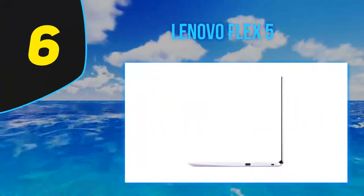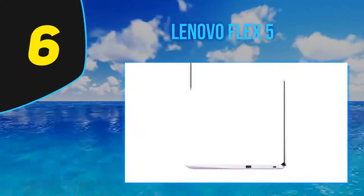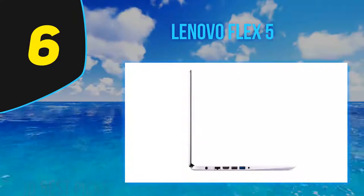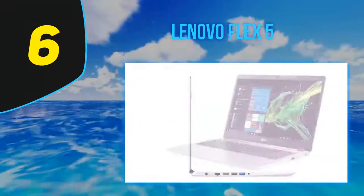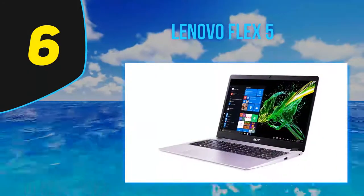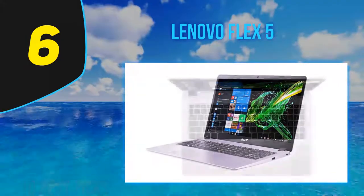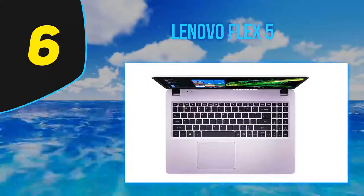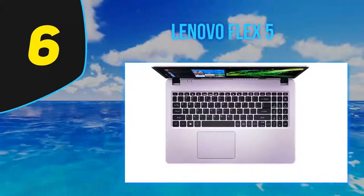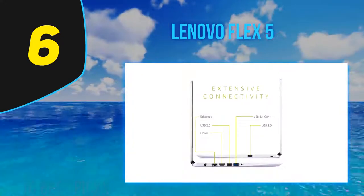At Number 6: the Lenovo Flex 5. The Lenovo IdeaPad Flex 5 14 punches far above its weight. This $600 2-in-1 convertible laptop offers better computing performance than many competitors that cost more than twice as much. It's also got decent physical connectivity options, a sturdy, well-designed chassis, and a comfortable keyboard. While the Flex 5's 14-inch display could be brighter and it could stand to lose a few ounces, it's nevertheless a screaming good value and an excellent mainstream laptop.